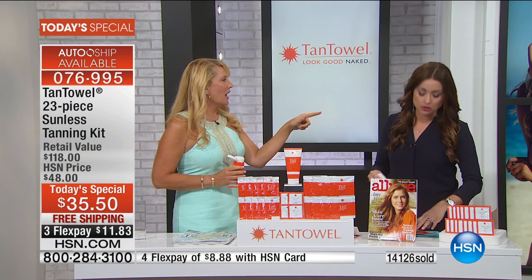Kim shares a story: the first time she used Tan Towel, she was filling out her chart in the doctor's office and had forgotten she'd applied it. The woman next to her looked at her legs and said, 'Well, don't you just have a natural-looking glow — you must have just come back from an exotic destination.' That was the moment Kim knew that if someone thought it was a real tan the very first time she tried it, she would never use another self-tanning product.